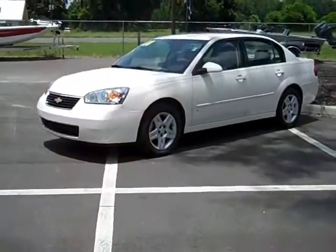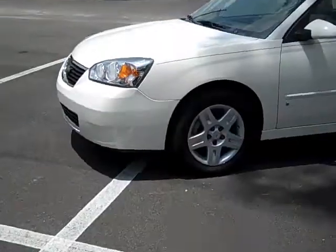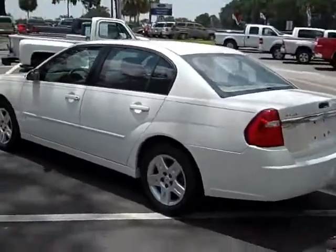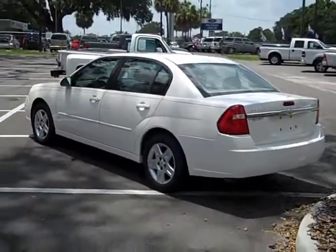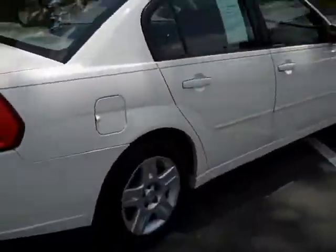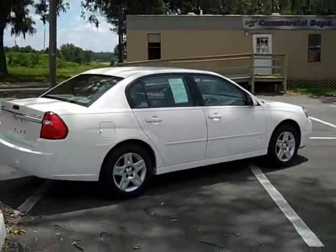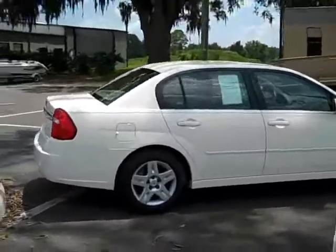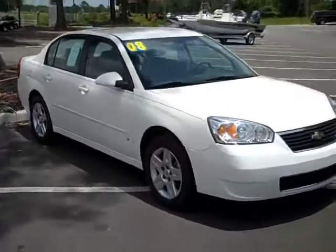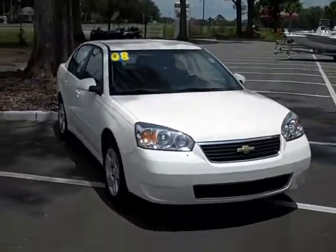Hey, this is Randy. This is a 2008 Chevy Malibu Classic. This car's got a lot of cool stuff. Let's take a quick walk around the outside. Body's in great shape, alloy wheels — it's got the five-spoke racing style alloy wheels. Really like the lines on this car, very nice looking car, very classy. It's fun to drive, handles well, accelerates well.